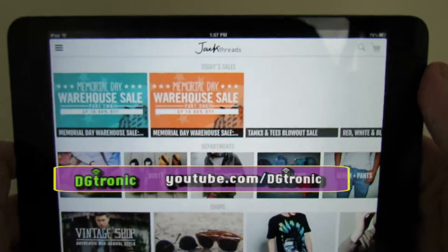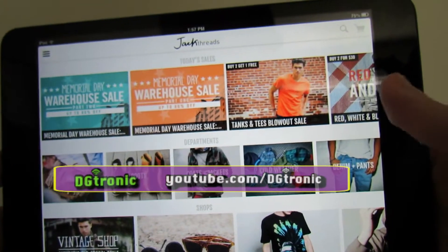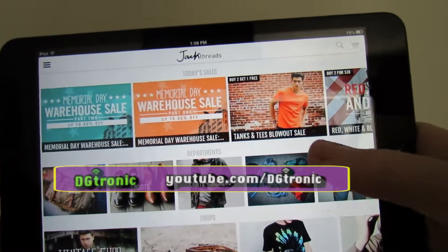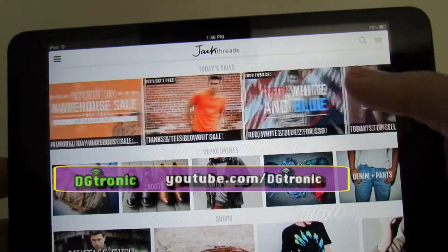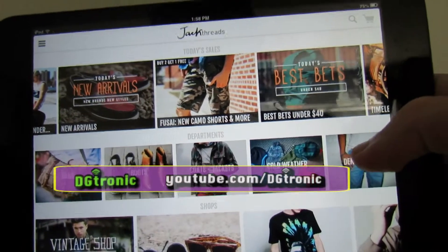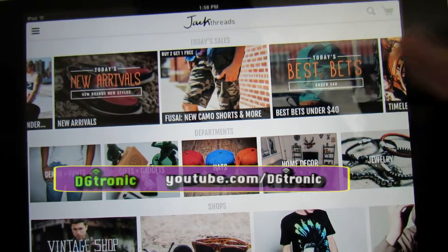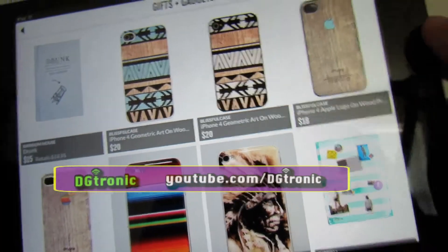You get many, many different categories and options as soon as you open the app. You get today's sales at the very top, and departments in the middle — hats, home decor, gifts and gadgets. Let's try gifts and gadgets since this is more geared towards guys.